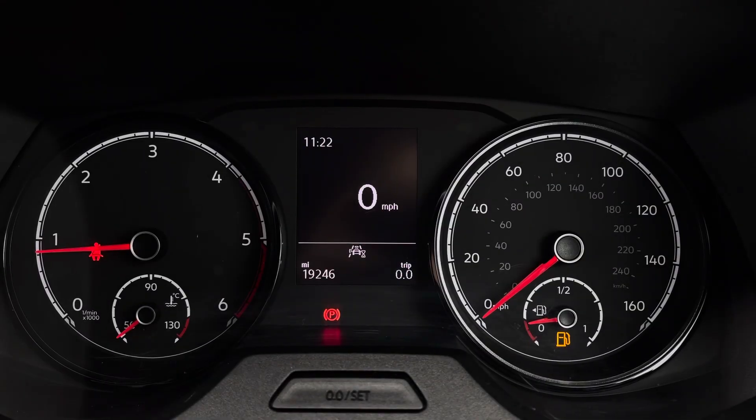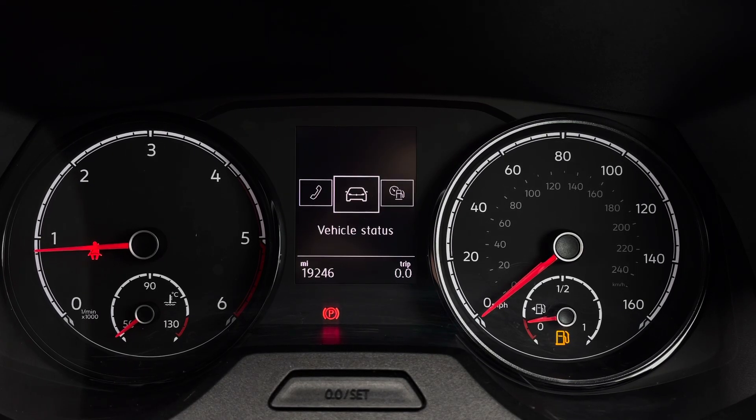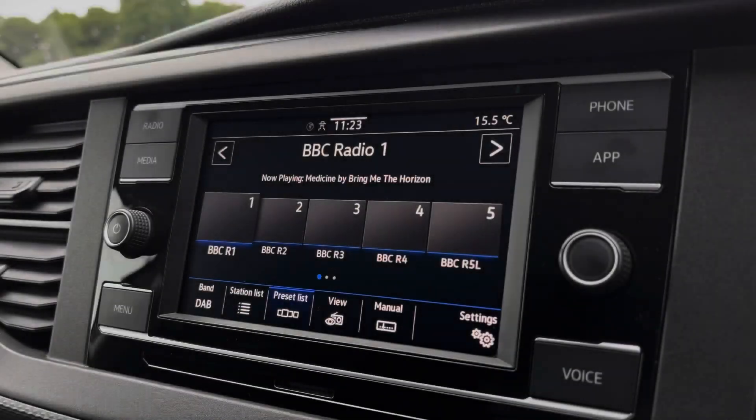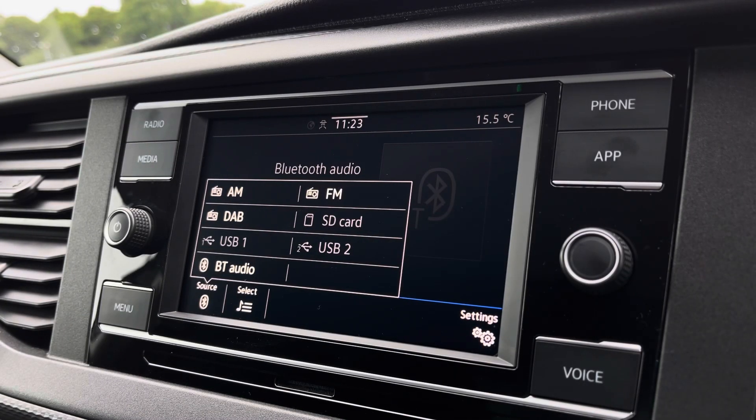Your mileage can be displayed on this screen here as well as your assist systems, audio, telephone, vehicle status and driving data. There are plenty of options for you to access from the main menu of your infotainment system and these include DAB digital radio, telephone, Bluetooth and other media functions.